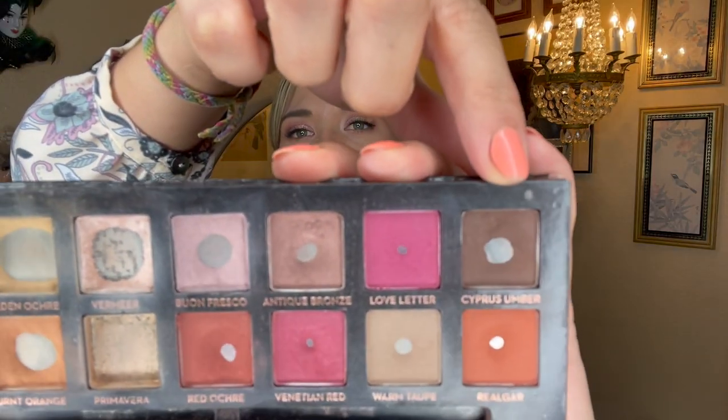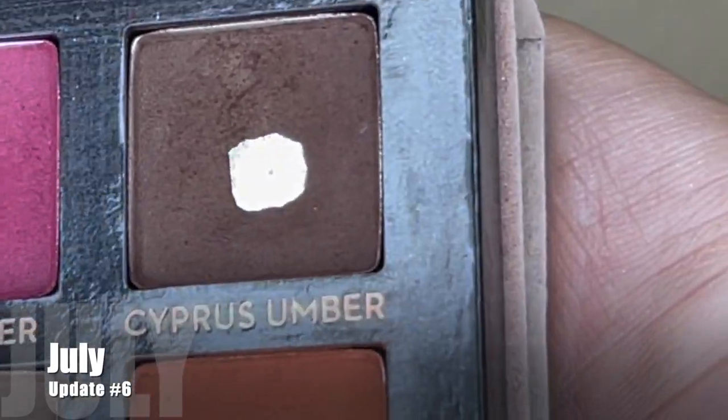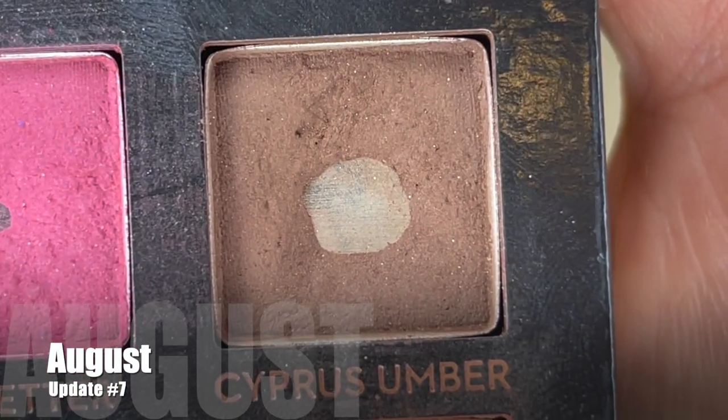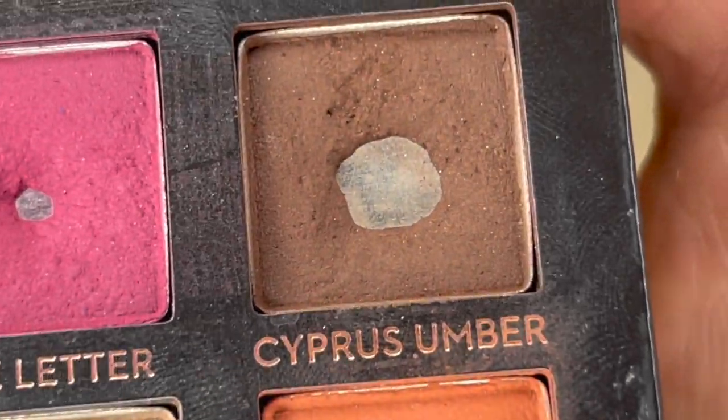Our last shade in the top row is cypress umber. I tried to reach for this a few times as a liner and as an eyebrow powder. In the past month I used it eight additional times, making for a total of 41 uses. I tended to reach around the pan when I dipped into it because it's very crumbly right at the edge, and detail brushes can tear up the powder and waste it. I don't want to be wasteful — it's a lovely brown and I think it'll just continue to expand bit by bit as I enjoy it.